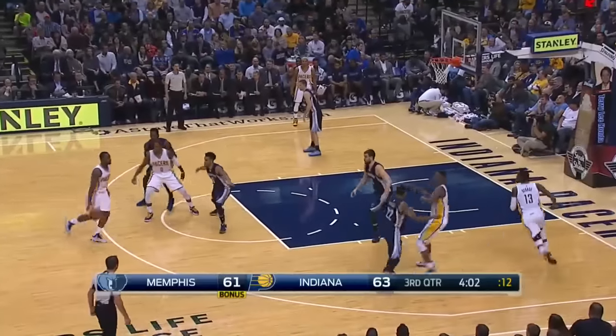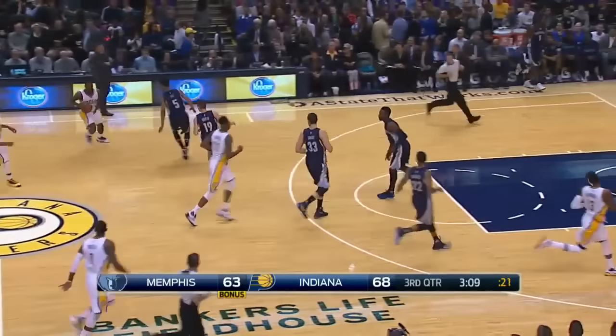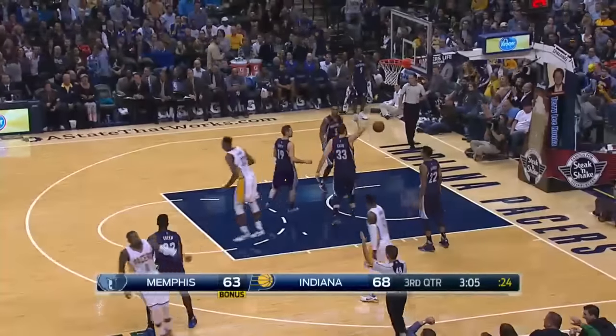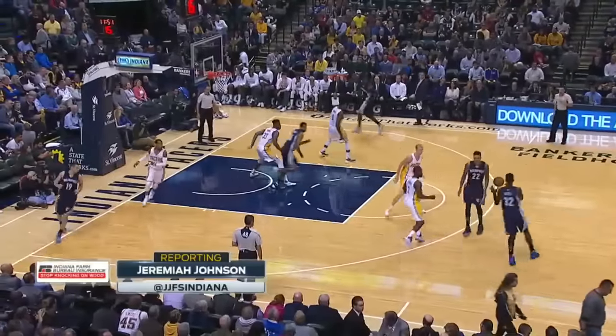Then in the third quarter, Rodney Stuckey looking for Paul George — he'd find him underneath for the reverse lay-in, Indiana up 65-61. Then later in the third, Stuckey to CJ Miles for three, giving Indiana the 8-point lead, 71-63.